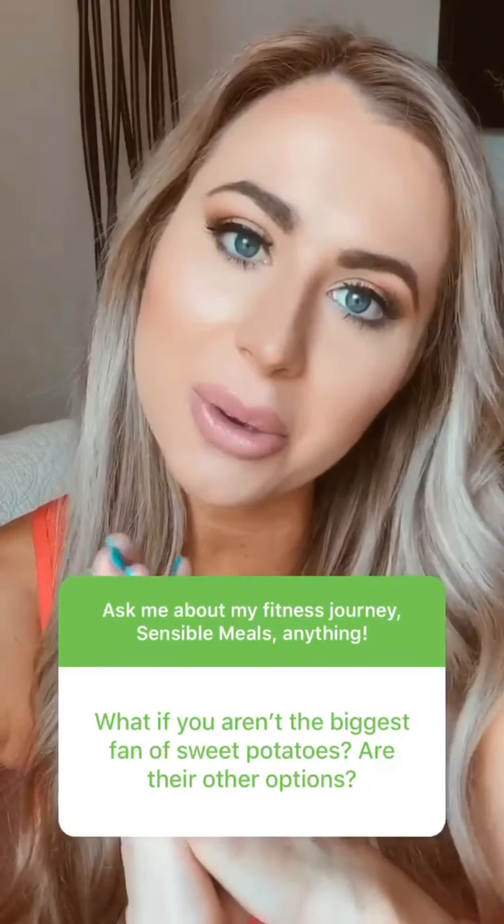The next question is: if you aren't a fan of sweet potatoes, are there any other options? Yes. In the paleo meal plan, a lot of times cauliflower rice is used as the carb. In the regular meal plan, there are tons of different carb options.